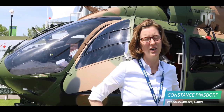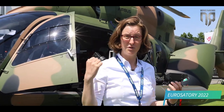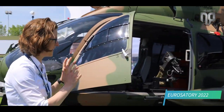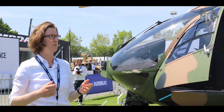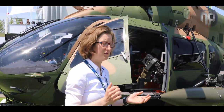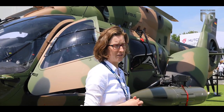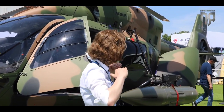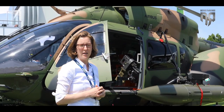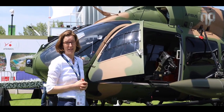My name is Konstant Spintsov, I'm the H-145 military program manager and I'm also responsible for product policy. I have the pleasure to introduce the H-145 — a 3.8-ton helicopter with a useful payload of nearly 1.9 tons. This military aircraft is completely based on the civilian version, which is a really successful one, already sold more than 1,500 times, so we are based on a really mature baseline, which is interesting for the global market.